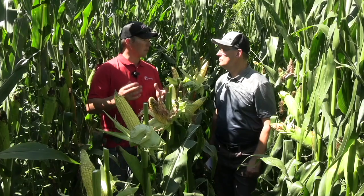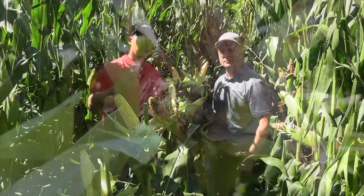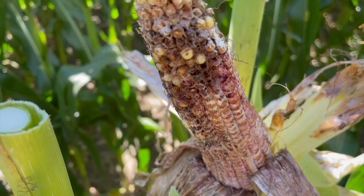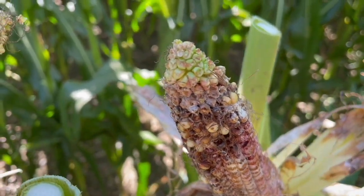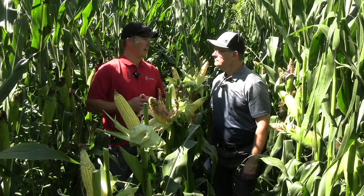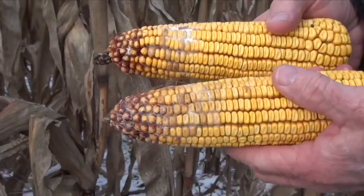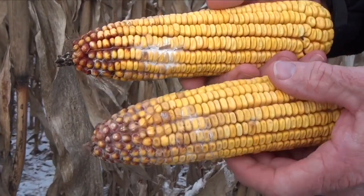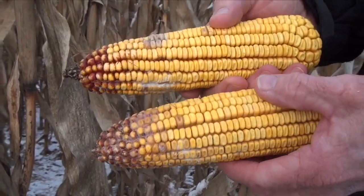Varieties that are more susceptible, of course, have higher incidence across the ear — a greater percentage of the whole ear is infected — and those usually transpire into very high levels of DON in our grain at harvest. That would be a factor we would want to select against and make growers aware of, regarding the susceptibility that comes with choosing that hybrid for their operation.